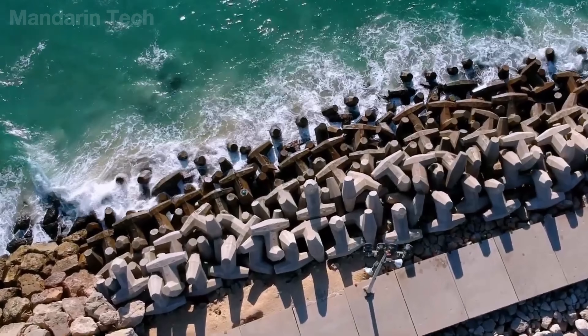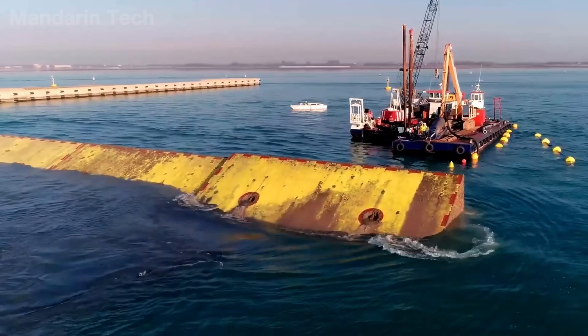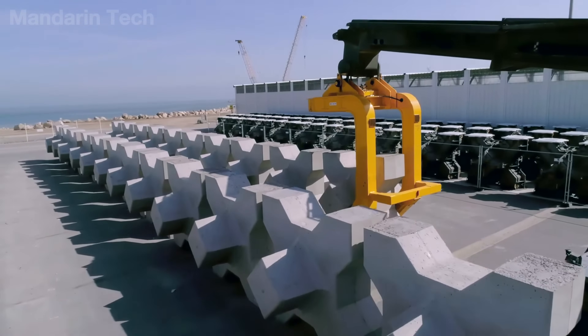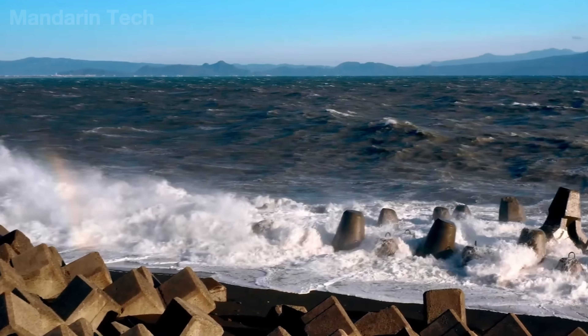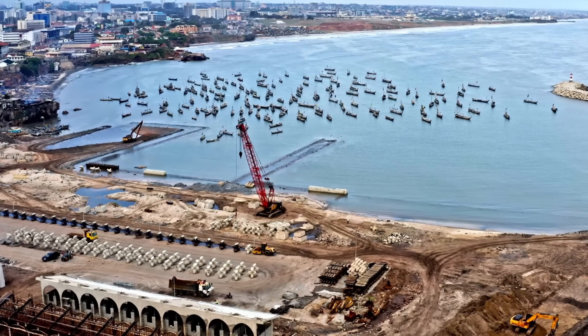Not flashy, not mobile, but this is where the power of the waves is broken offshore. Join Mandarin Tech as we explore how these wave protection systems are designed, operated, and traded off to change the fate of an entire city.